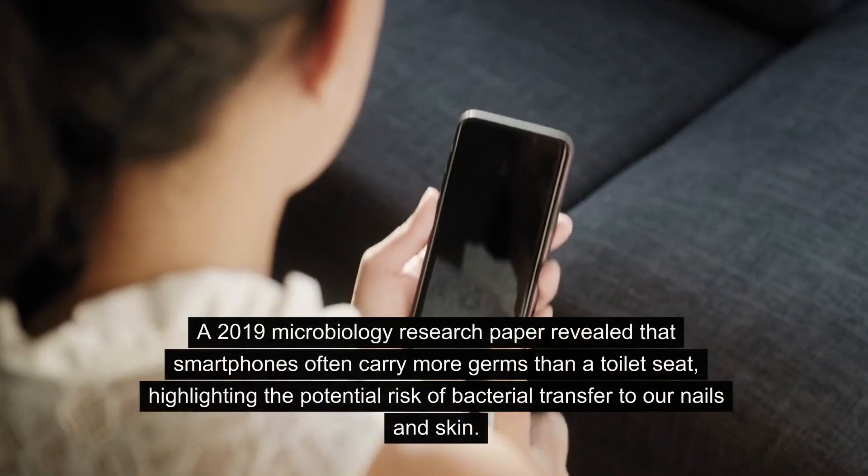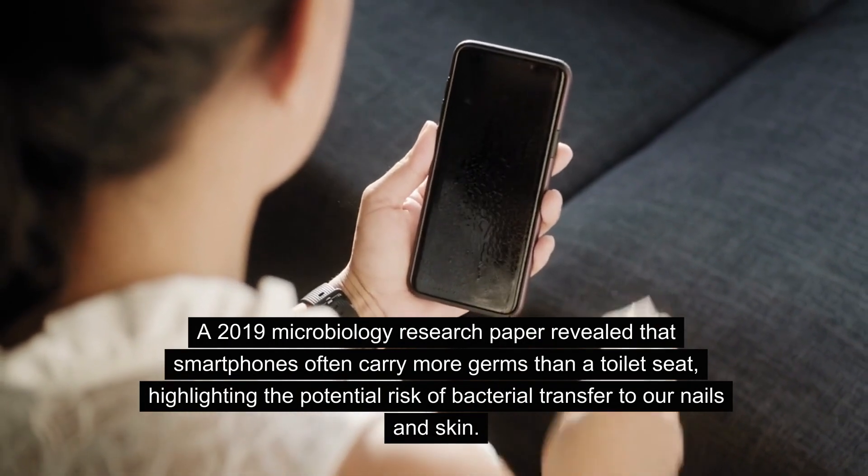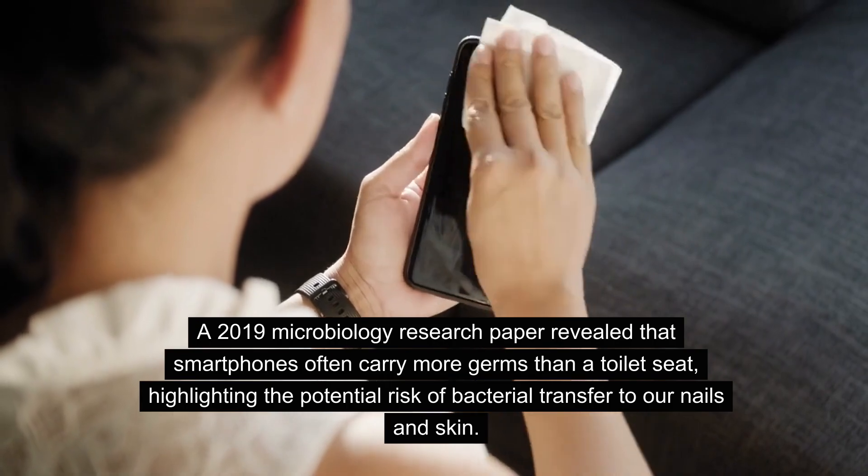A 2019 microbiology research paper revealed that smartphones often carry more germs than a toilet seat, highlighting the potential risk of bacterial transfer to our nails and skin.